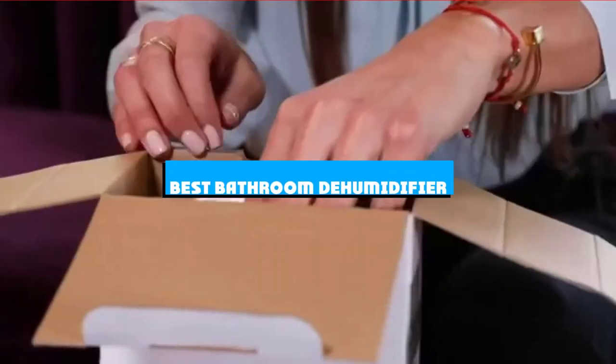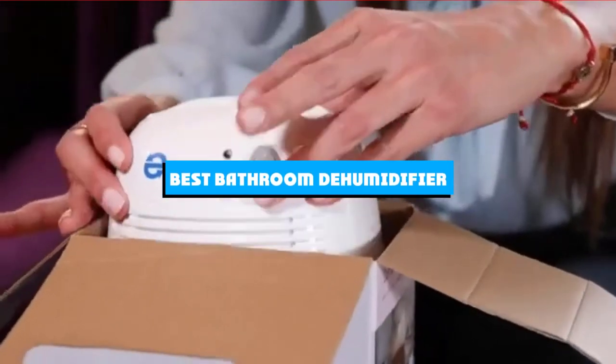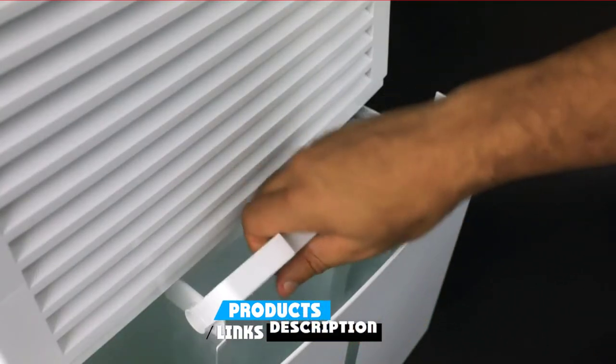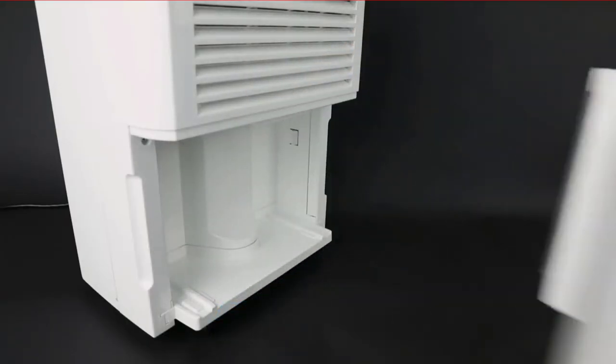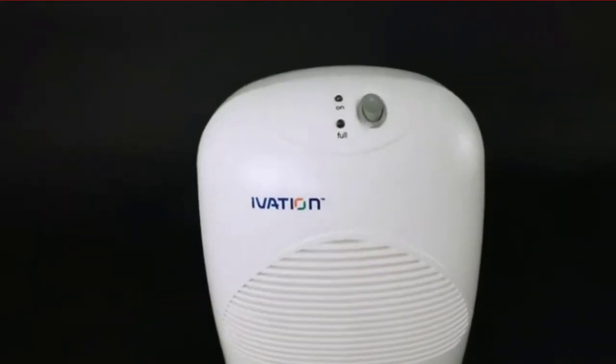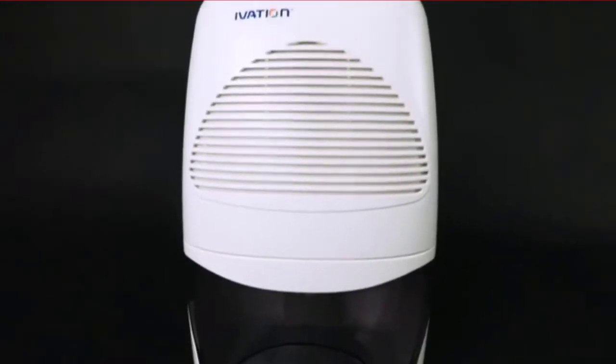If you're looking for the best bathroom dehumidifier, here's a list you must see. We made this list based on our personal preference and sorted it based on the features, prices, quality, durability, and reputation of the manufacturers and customer feedback. We've included options for every type of customer. So let's get started.